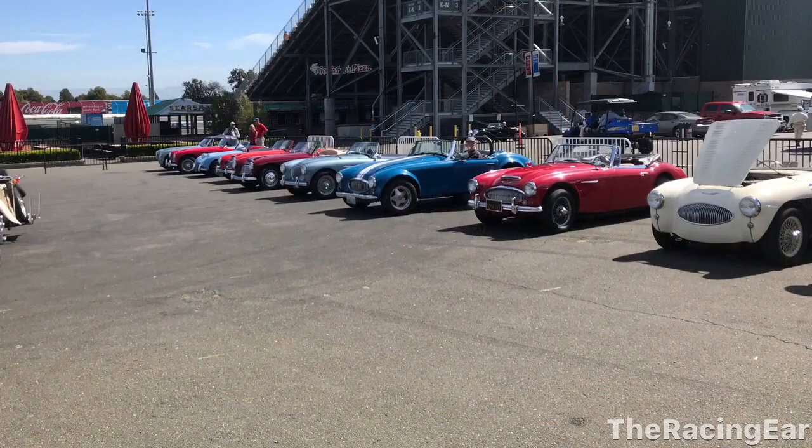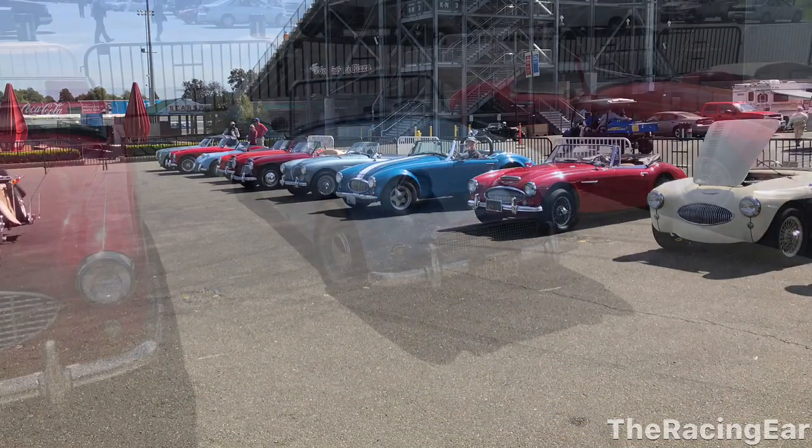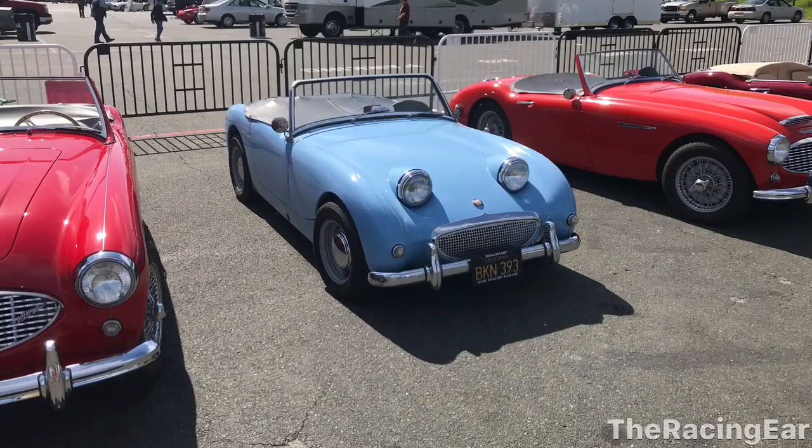Then I went and parked and saw this assortment of British cars, mostly MGs and Austin Healeys. I love the frog eye — this is a frog eye here.